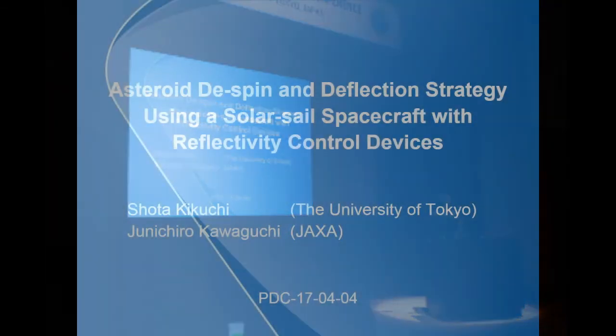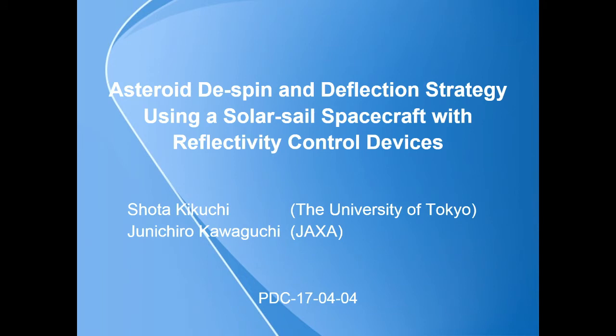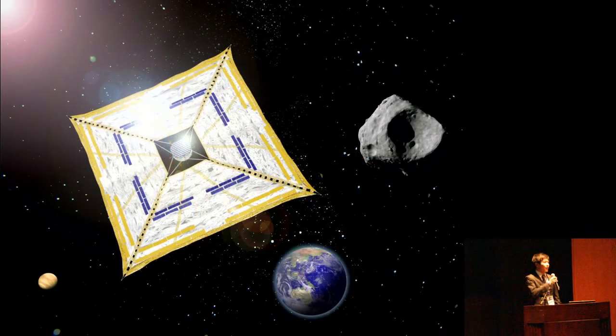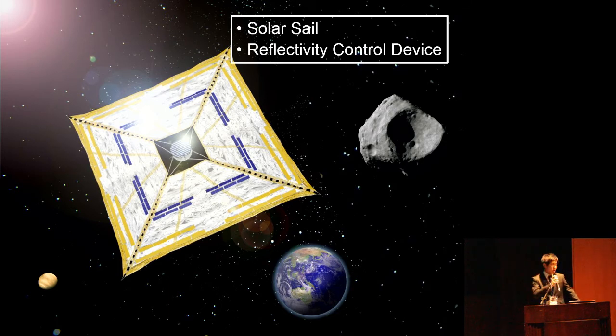Our next speaker is Mr. Kikuchi from the University of Tokyo, Department of Aeronautics and Astronautics — a PhD student working in astrodynamics and dynamics around asteroids, involved in several JAXA deep-space projects including Hayabusa 2 and the Solar Sail Icarus mission. Today I'm going to talk about a novel asteroid despin and deflection strategy using a solar sail spacecraft, sharing our very first idea and analysis results. Key technologies in this study are solar sail and reflectivity control device.